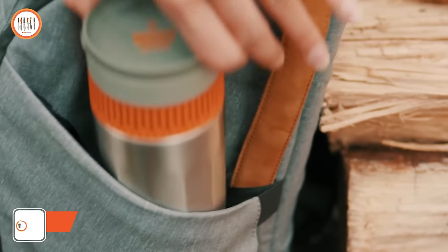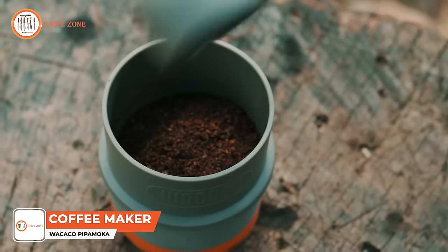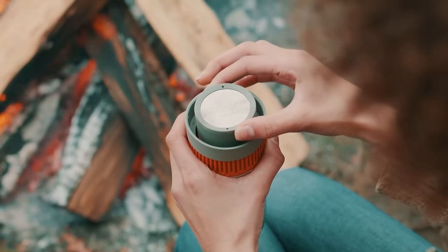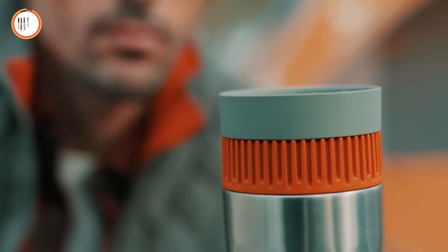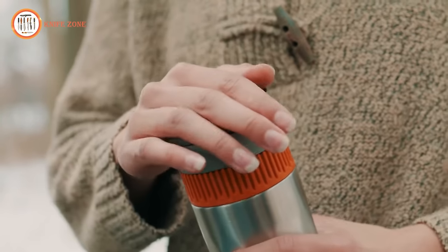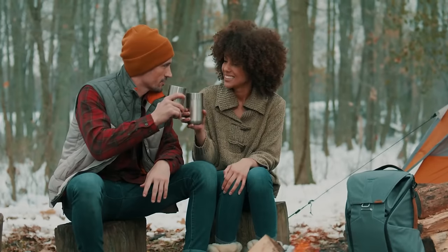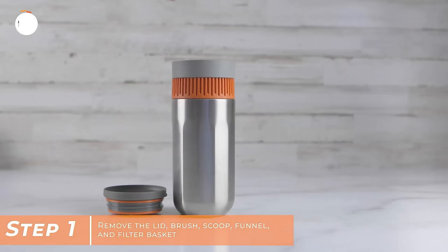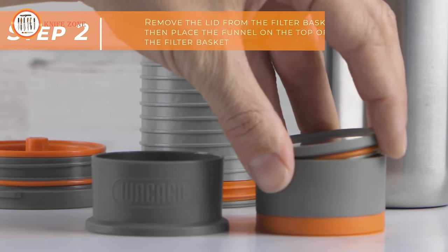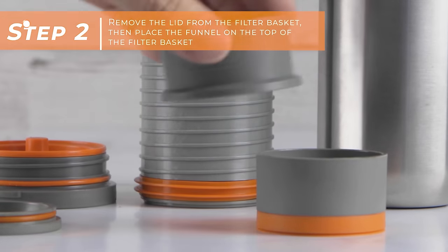Specializing in crafting portable and convenient handheld coffee makers, the People Mocha is a standout gadget designed to kickstart your day no matter where you find yourself. This straightforward yet highly effective pressure brewer features an innovative twisting mechanism that generates vacuum pressure inside the mug. Using the People Mocha is simple: remove the lid, brush, scoop, funnel, and filter basket. Take off the lid from the filter basket and place the funnel on top of the filter basket.